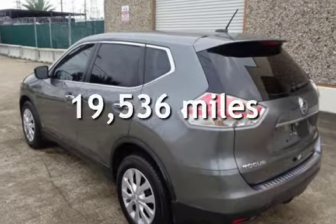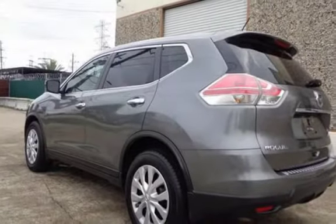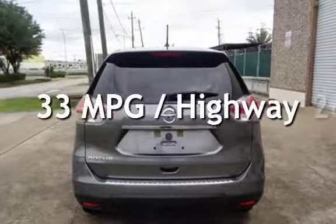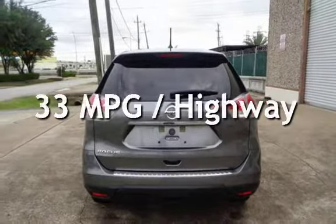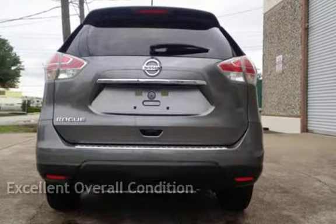This Nissan is a great value with less than 20,000 miles on the odometer. Estimated fuel economy for this vehicle is 26 miles per gallon in the city and 33 miles per gallon on the highway. This vehicle is in excellent overall condition.